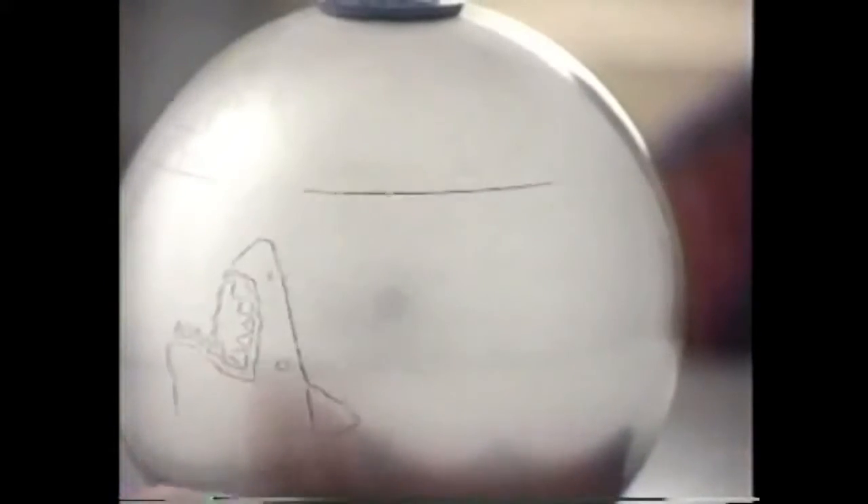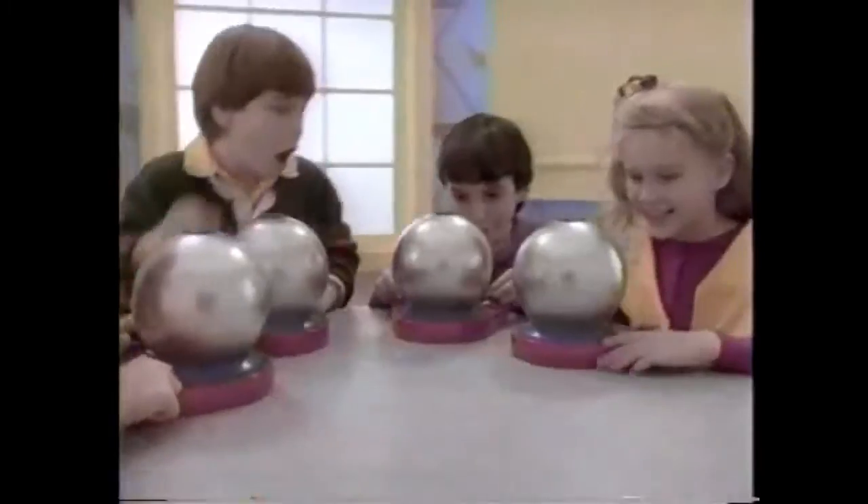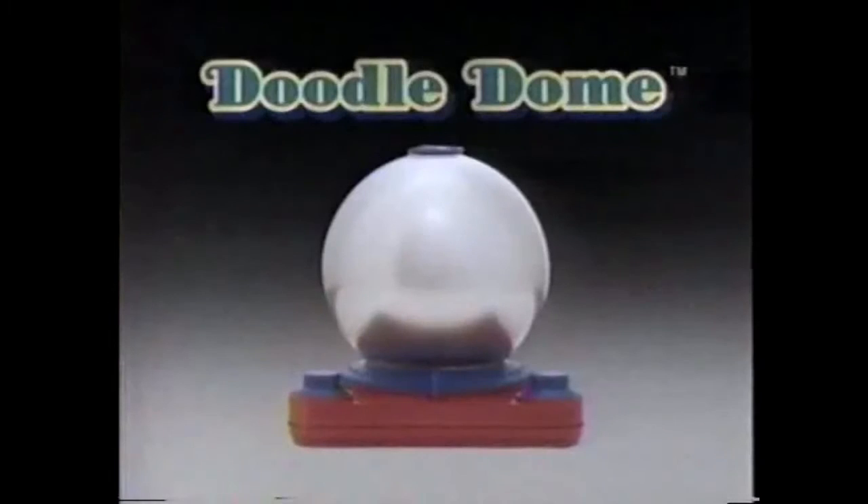Doodle Dome's the drawing toy that lets you stop the line, then start it again somewhere else, even erased as part of your picture! I draw some flowers on a tree, my pumpkin looks a lot like me! Round and round you go, it's so amazing! Doodle Dome! Doodle Dome!